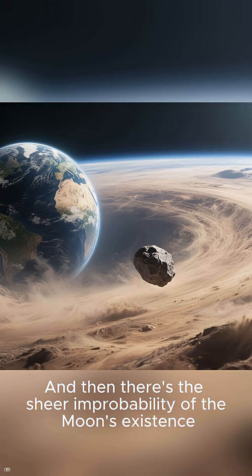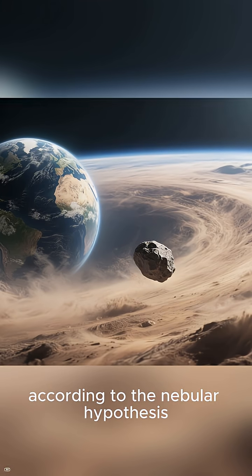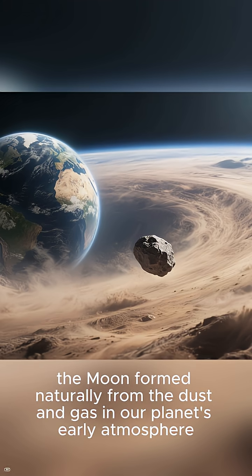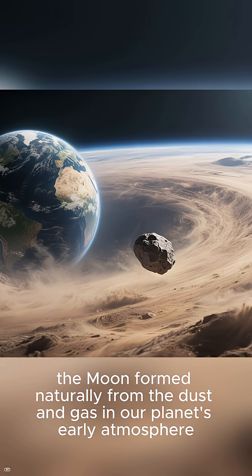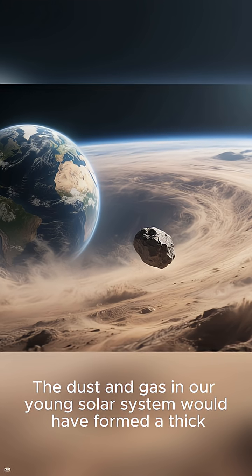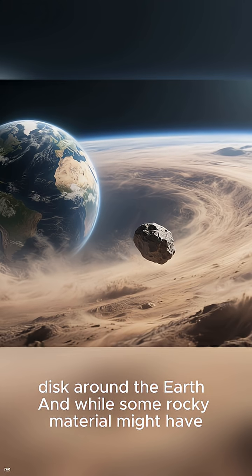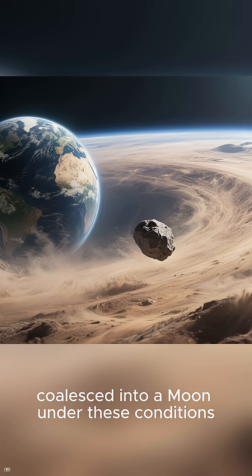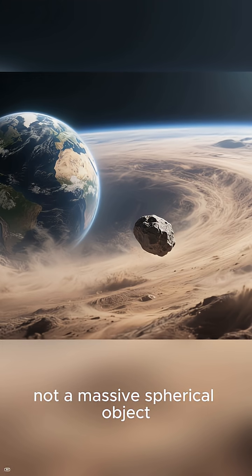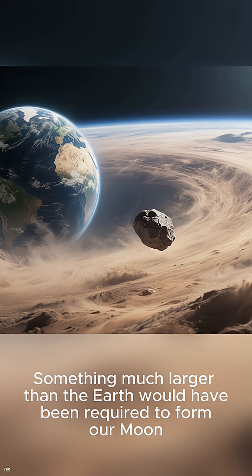And then there's the sheer improbability of the moon's existence. According to the nebular hypothesis, the moon formed naturally from the dust and gas in our planet's early atmosphere. But there's a slight problem with this theory. The dust and gas in our young solar system would have formed a thick disk around the Earth. While some rocky material might have coalesced into a moon under these conditions, it would have been more like a small asteroid, not a massive spherical object. Something much larger than the Earth would have been required to form our moon.